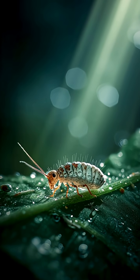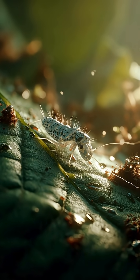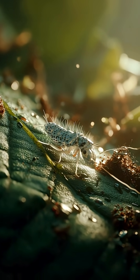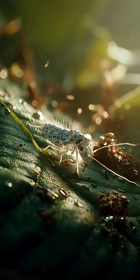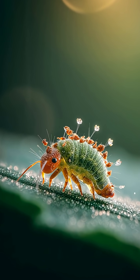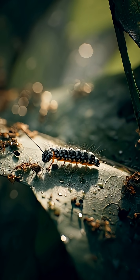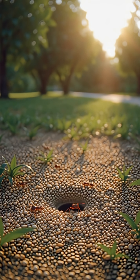Our fifth backyard resident, the lacewing larva. Nicknamed the aphid lion, this tiny predator is nature's pest control. It camouflages itself with the remains of its prey and quietly hunts garden pests like aphids and mites. It's creepy, clever, and incredibly useful for keeping plants healthy.